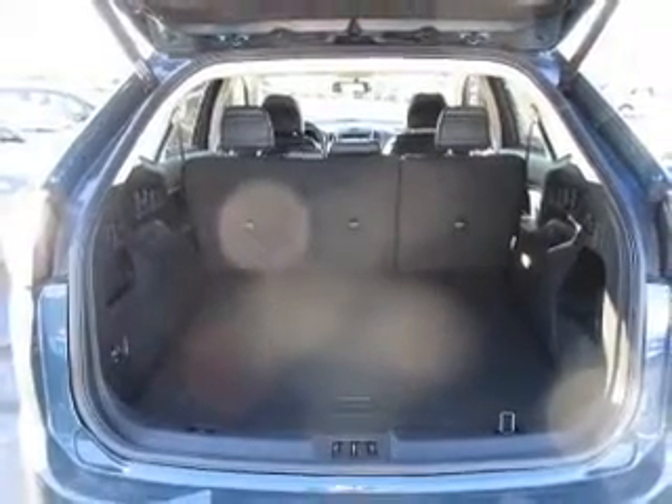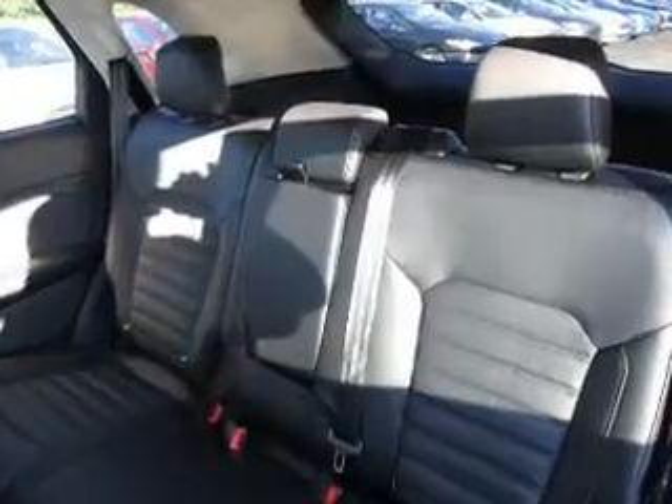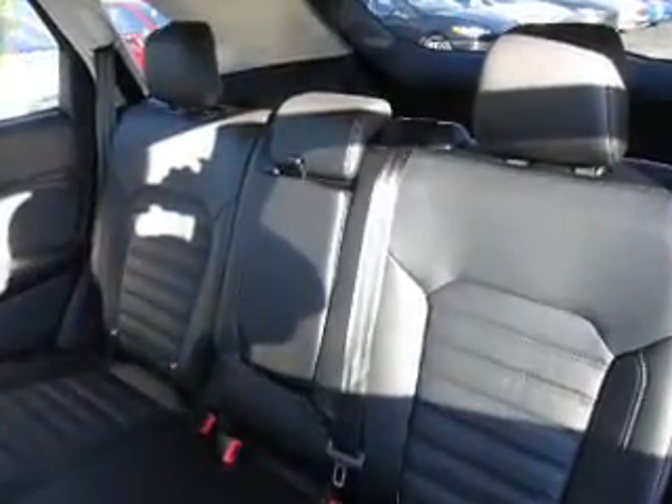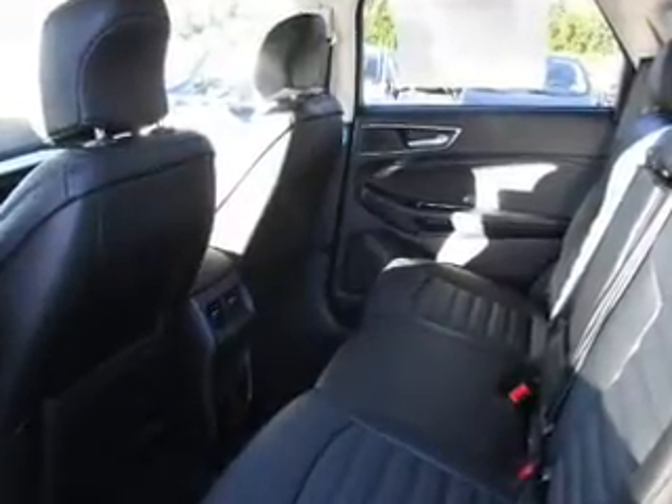Inside you'll find Bluetooth connectivity, Sirius XM satellite radio, digital audio input, steering wheel controls, dual temperature controls, automatic climate control, curtain head airbags, driver airbag, side airbags, and a low tire pressure warning.